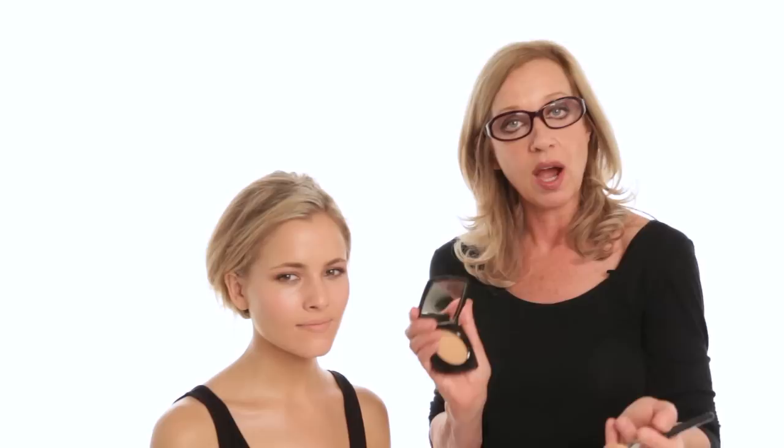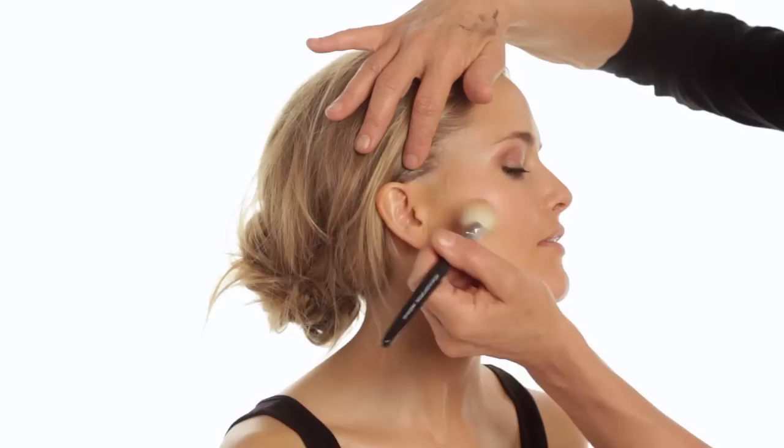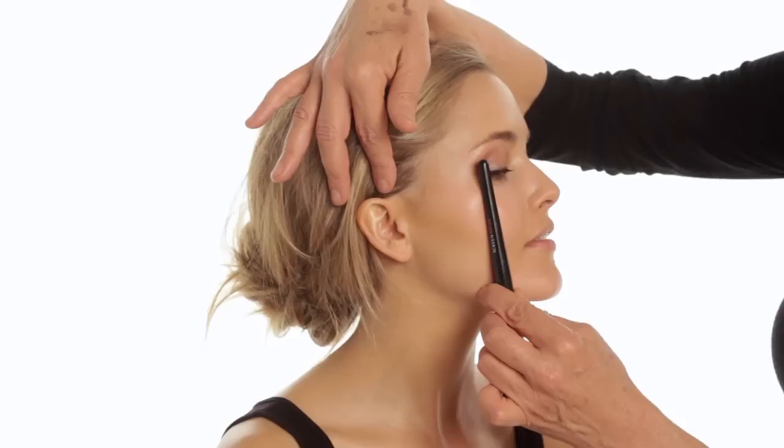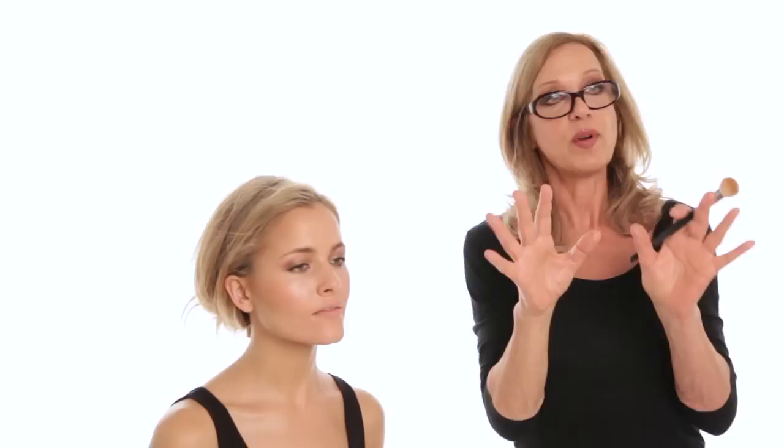I'm using Le Beige by Chanel in number five — the darkest and strongest of the five powders — as a perfect contour color. You start the bronzer from the inside corner of the ear, down to exactly the line of the eye and no further. Take it straight down and then blend up. I'm now shaping the face further, taking the bronzer gently up onto the forehead — giving her face real definition, almost like shading it.